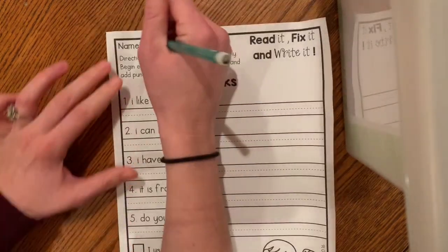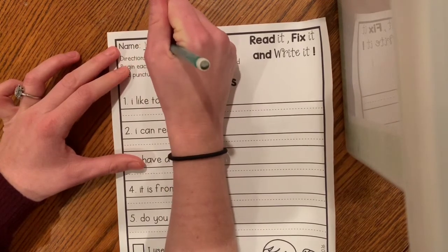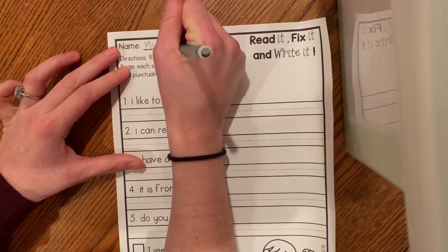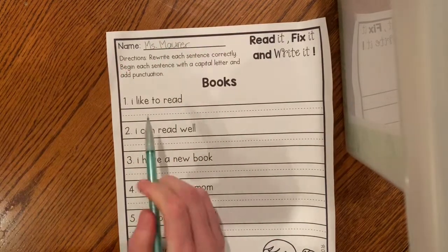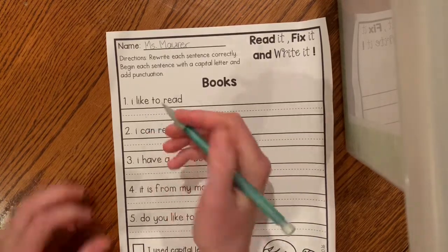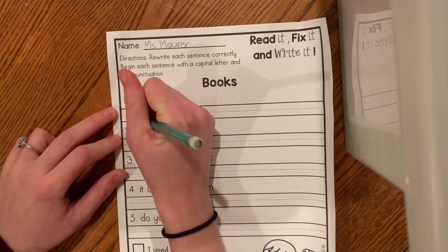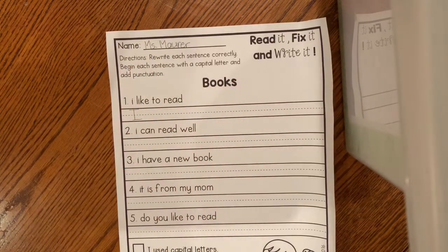I'm going to start by writing my name at the top — Miss Marr. Okay, the first sentence says, 'I like to read.' So we need a capital letter: I. And we always capitalize I whenever we write the word I.